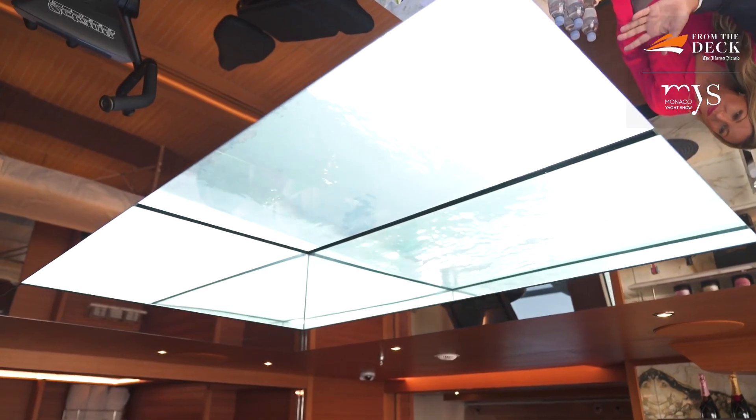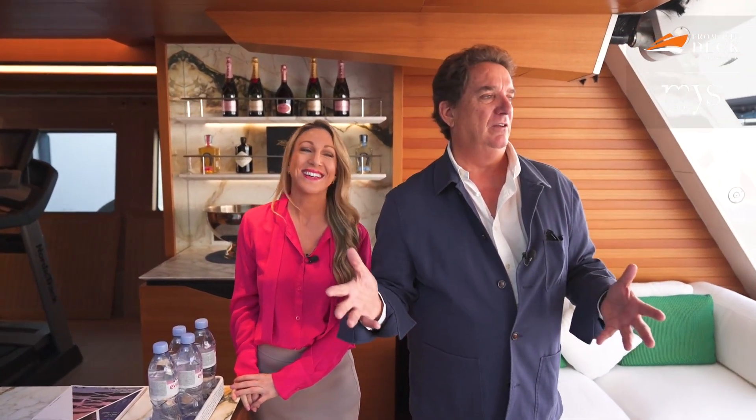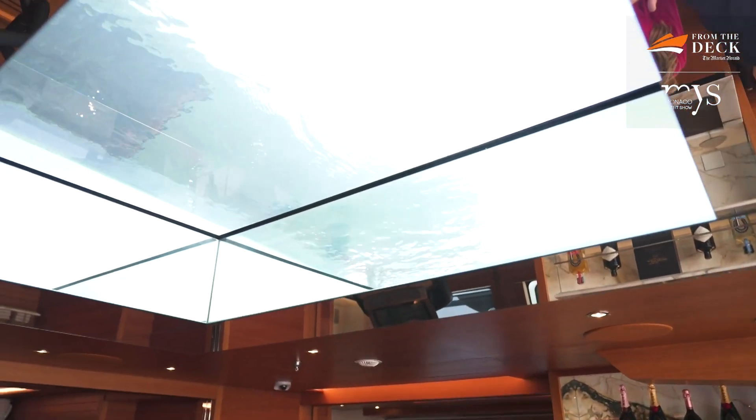The glass in the beach club is important because when you close everything while underway, it can feel like a cave - and you don't want to be in a cave. So I wanted to bring luminosity and a lot of light to the boat. This pool creates a prism effect and it's all lit when you are underway.